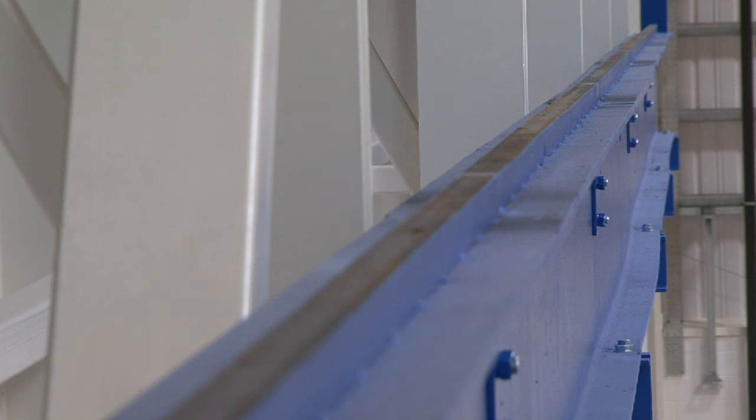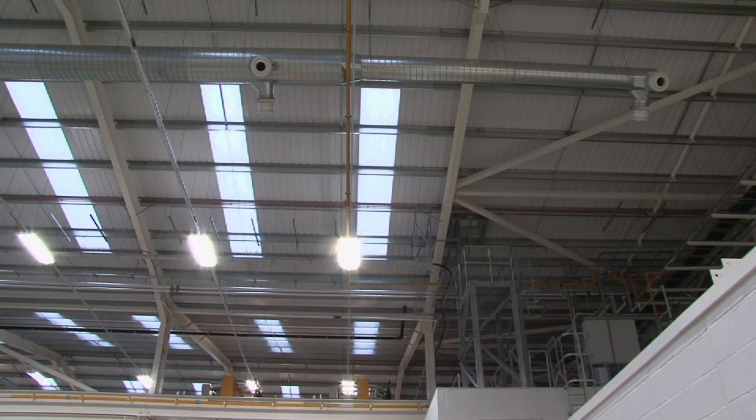The use of steel was very important in terms of meeting the programme first of all. When we considered the various options for the design, steelwork was really the only one that we could use.